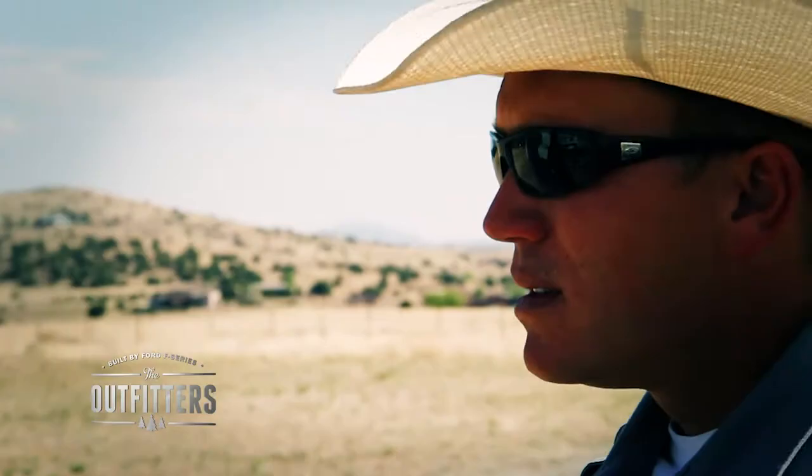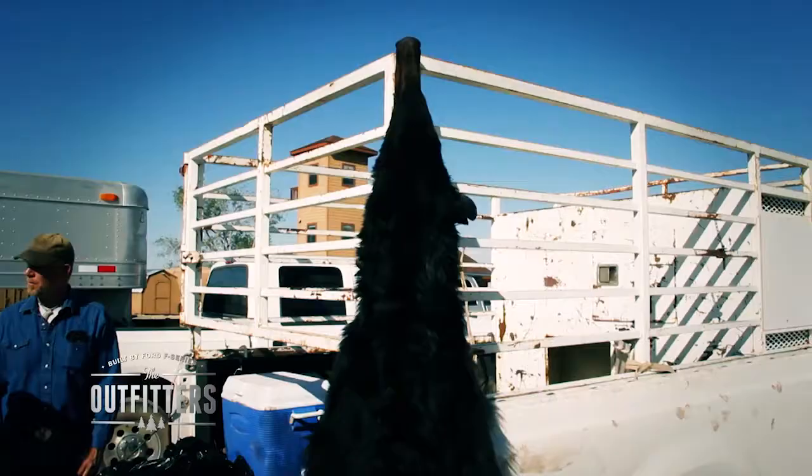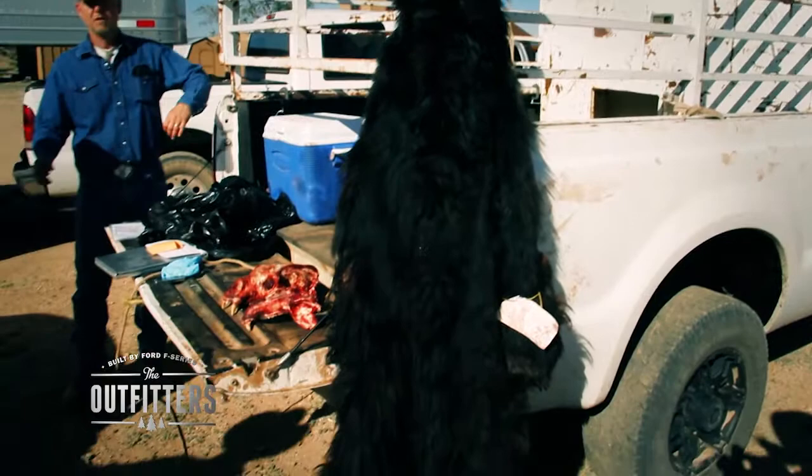After getting all the meat and the hide and everything from this bear packed into camp, the next step is to check it in with the game warden. I know you've seen a bunch of them, but you think that's a pretty good one? That's a really good, big mature bear. That's as big as they get around here. I was blown away — I think it's the biggest bear I've taken.